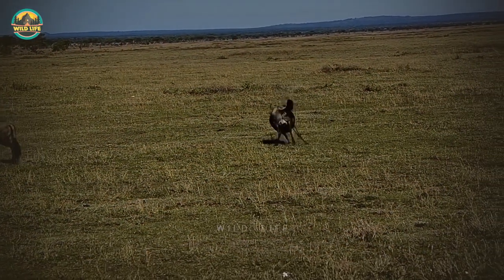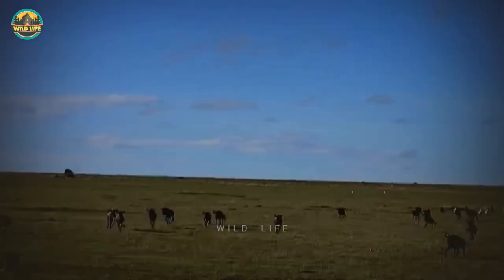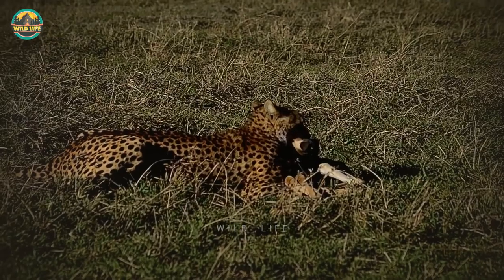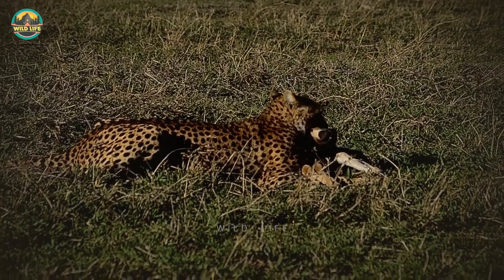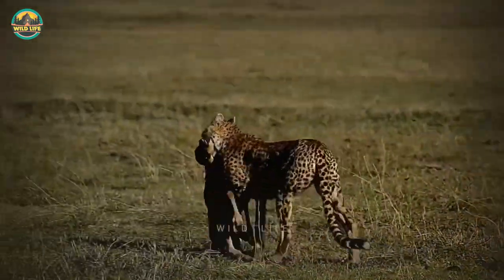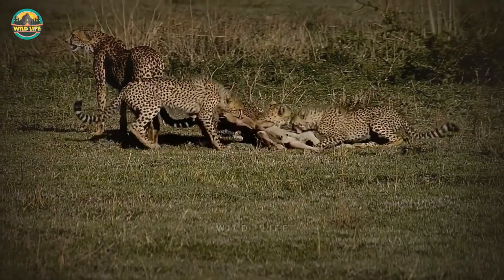The calving season in the Serengeti happens mostly between February and March every year, but there are always early babies born in December and January. This time there are very few baby wildebeest, which makes them an easy target for predators like this cheetah mom. She spotted this baby wildebeest from 700 yards out and still managed to hunt it down and bring the kill to her three cubs.